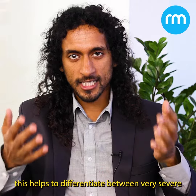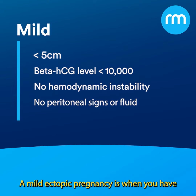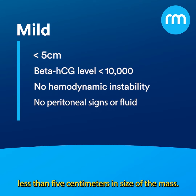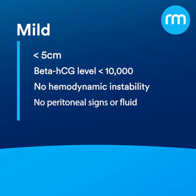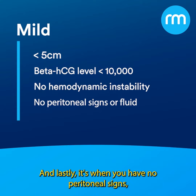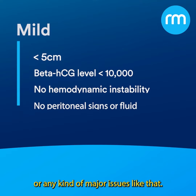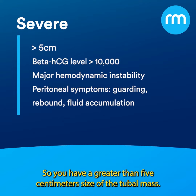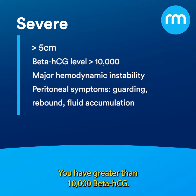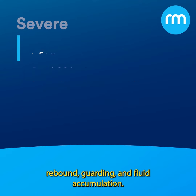This helps us differentiate between mild and severe ectopic pregnancy. A mild ectopic pregnancy involves a mass less than five centimeters in size, beta-HCG less than 10,000, no hemodynamic instability, no peritoneal signs, and no fluid in the peritoneum. On the other hand, severe ectopic pregnancy is the opposite: a tubal mass greater than five centimeters, beta-HCG greater than 10,000, hemodynamic instability, and peritoneal symptoms such as rebound tenderness, guarding, and fluid accumulation.